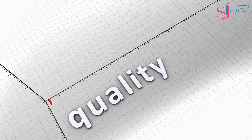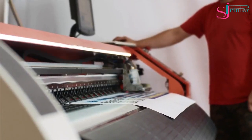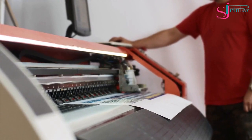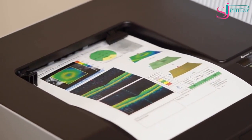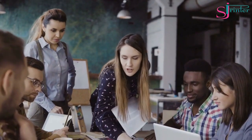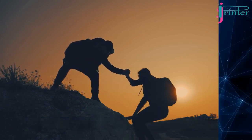Choosing the right paper for printing can make a significant difference in the quality of your prints. Consider the purpose of your printing, the type of printer you're using, and the finish you want to achieve when selecting a paper. We hope this guide has provided you with valuable information to help you make an informed decision. If you need help choosing the right paper for your project, please contact us at www.sjprinter.com. Thanks for watching.